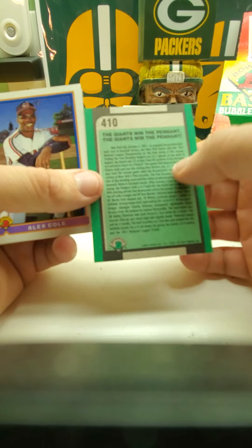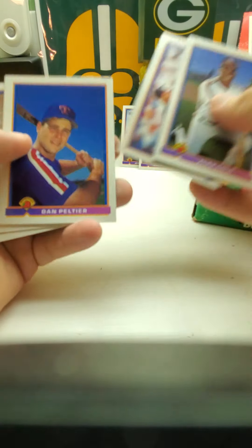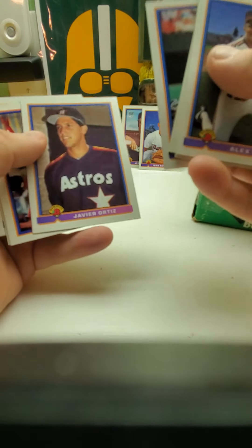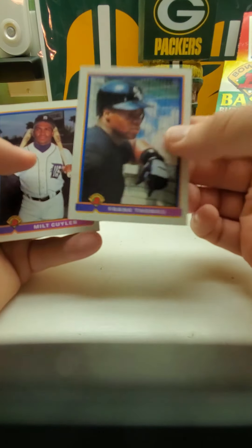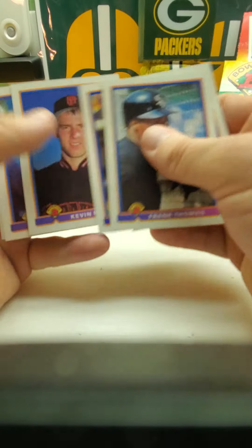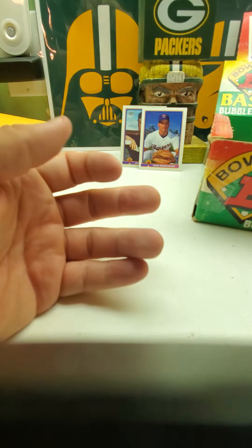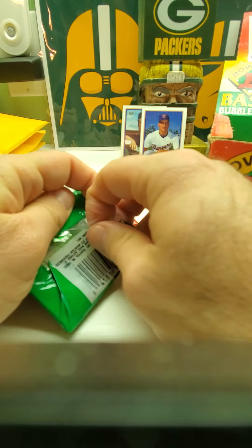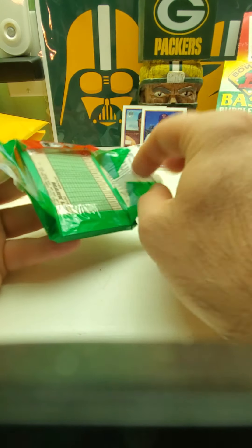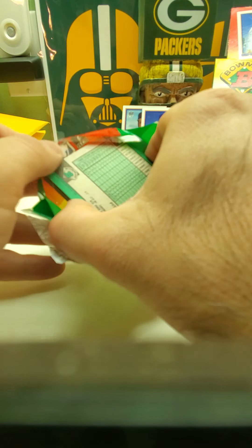Willie Randolph MVP — Rafael Palmeiro, Devon White, Ricky Bones. Bobby Rose. And then we got the shot heard around the world — against the Giants when they won the pennant, when Robbie Thompson hit a home run against the Dodgers to make the Giants win the pennant instead of the Dodgers. There's a Frank Thomas — nice looking Frank Thomas right there. Depending on if I already have it in the set, there's also a Randy Johnson, that one might go on my PC. This box looks like it's seen better days — they put tape on the sides of the box probably to keep it from falling over and busting open.